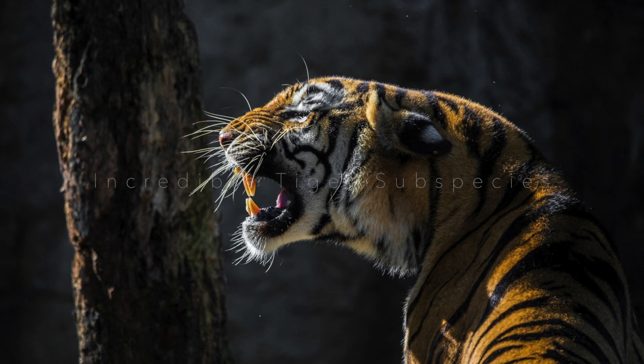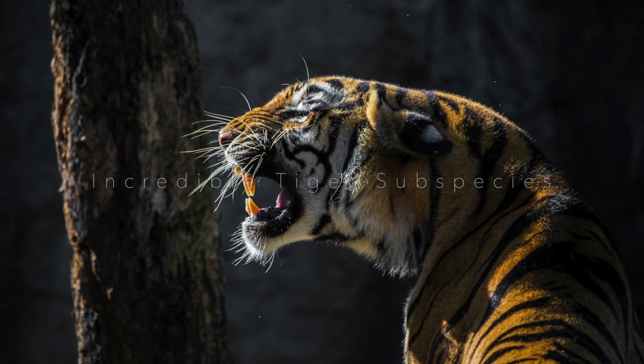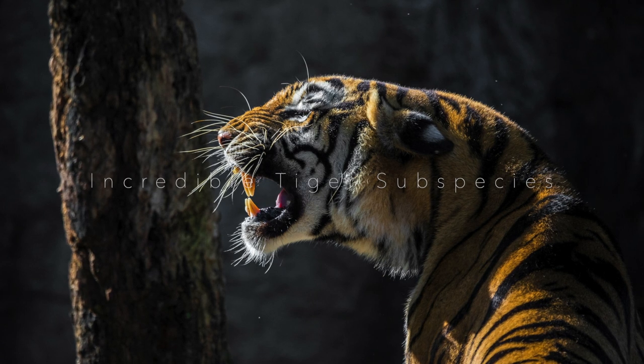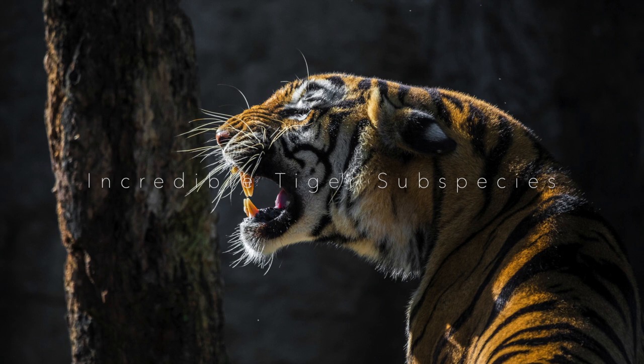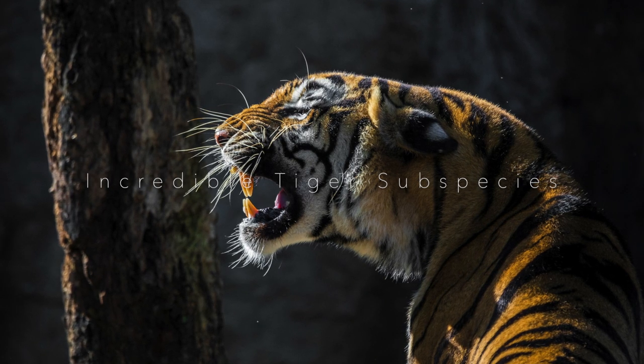With incredible strength, a loud roar, imposing appearance and unparalleled beauty, tigers are the largest cats in the world, easily recognized by their distinctive coat with the characteristic pattern of dark stripes.